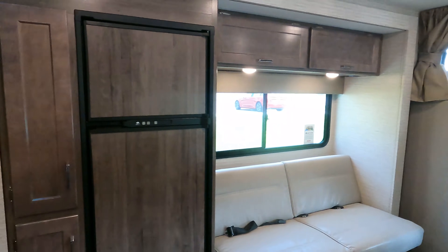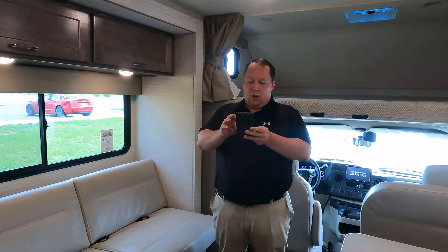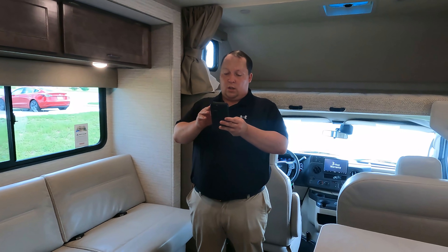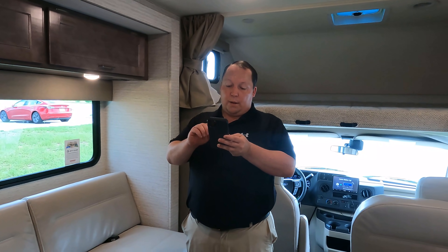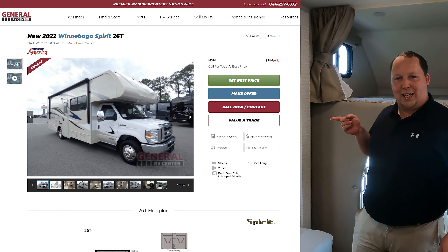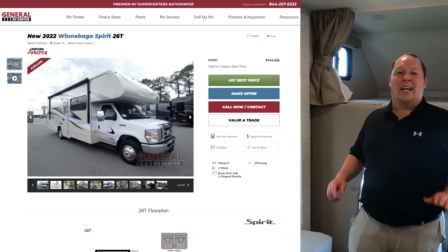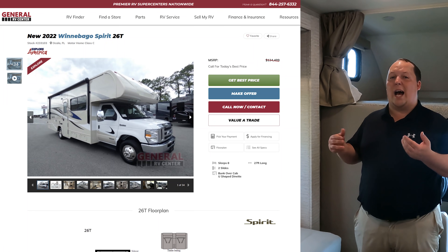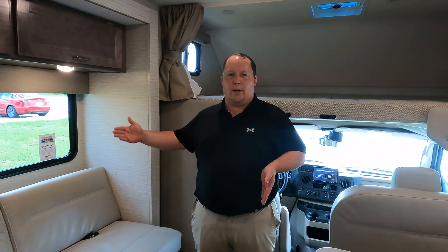Now it's time for the MSRP. The MSRP on this motorhome is $134,000. The RV market is so volatile right now that pricing can change in two weeks, three months, or six months.